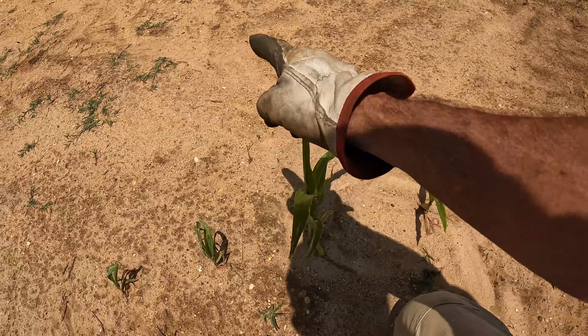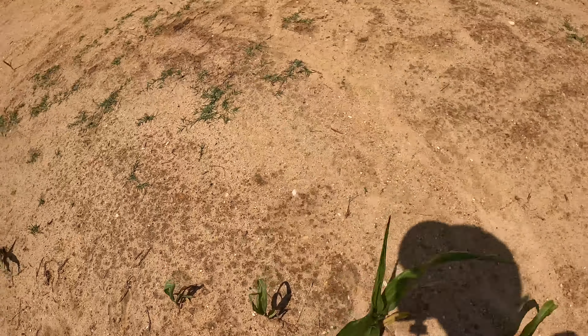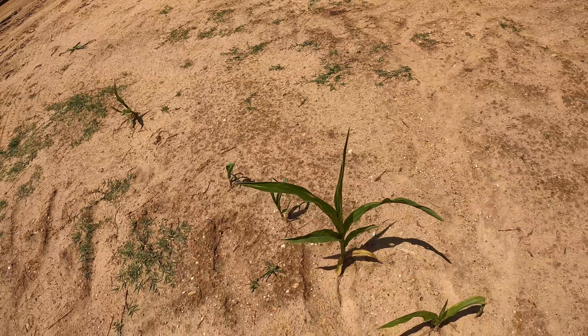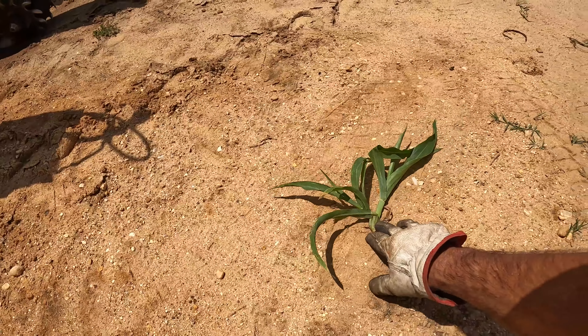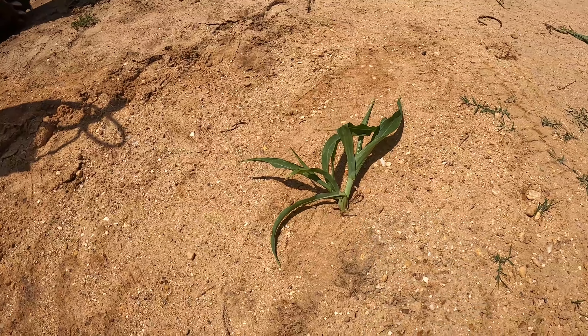I need to put something around this — like some cones — to see if we can get this one to make a cob. But this one was doing okay right here until it looks like Dad just ran over it and pretty much flattened it.